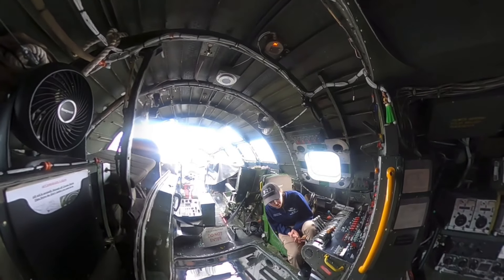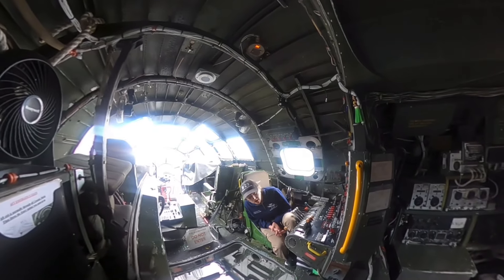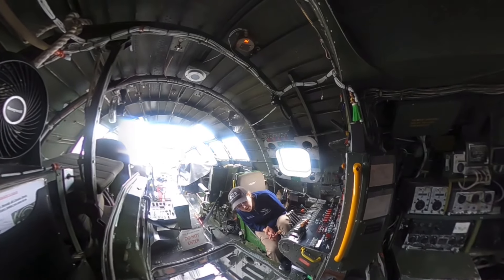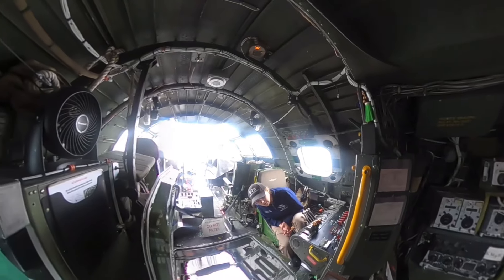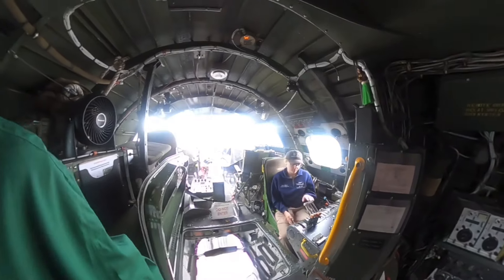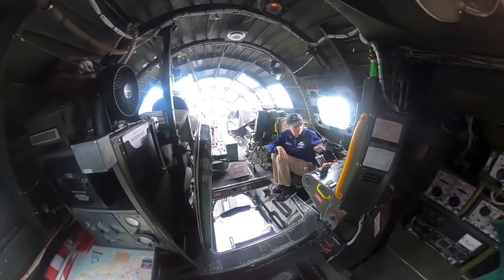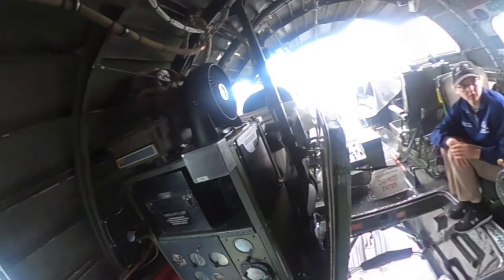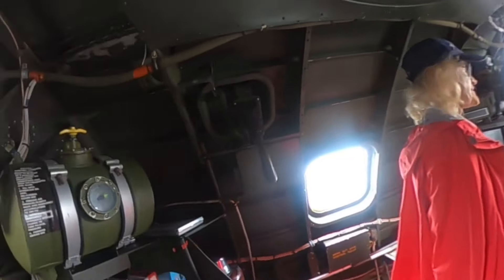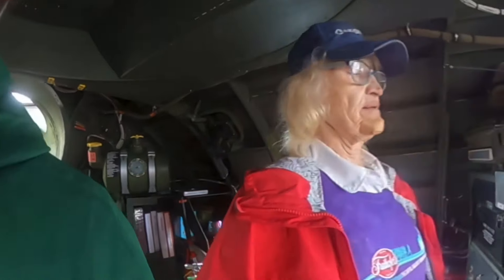So this is the radio room here — radio operator, navigator. This is the flight engineer. The flight engineer controls all four engines. And then we've got our pilot and our co-pilot, and then the bombardier sits in that seat up front.